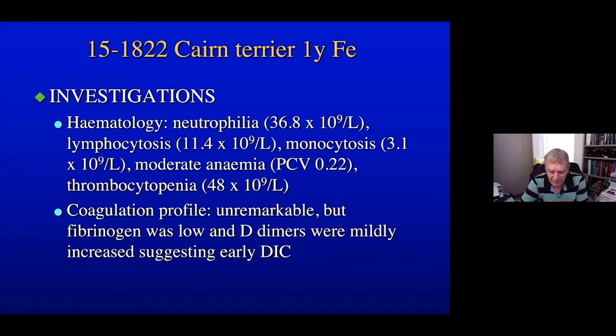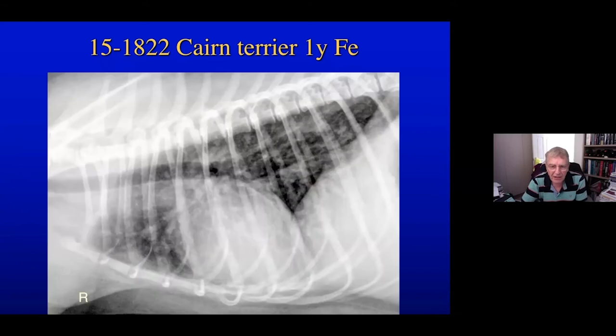In her investigation, we wanted to know whether there was any evidence of internal bleeding. She had chest and abdominal radiographs and an ultrasound examination of her abdomen. I'm going to show you the chest radiographs.